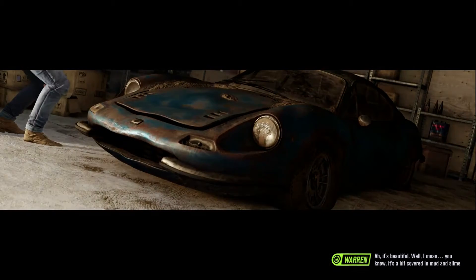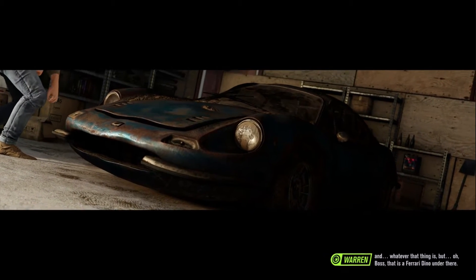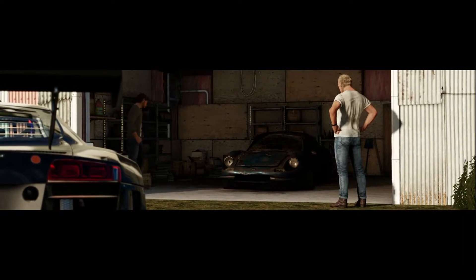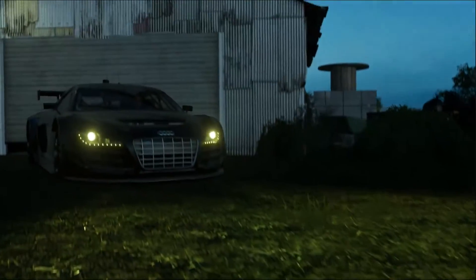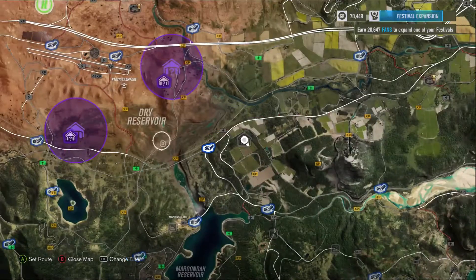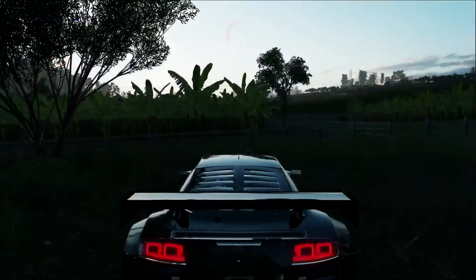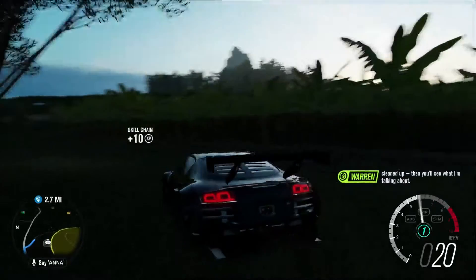It's beautiful. Well, I mean, it's a bit covered in mud and slime and whatever that thing is, but boss, that is a Ferrari Dino under there. I want to touch.